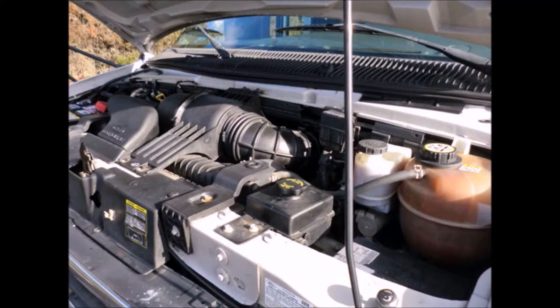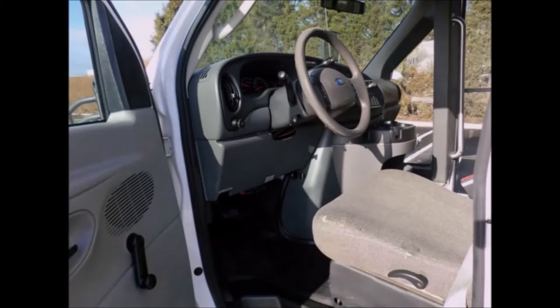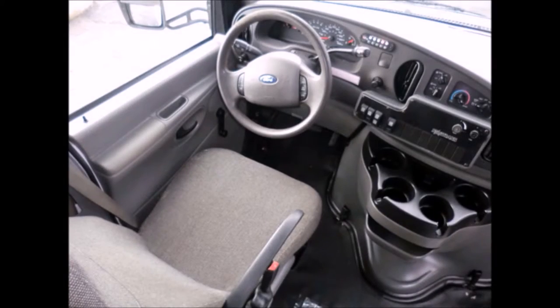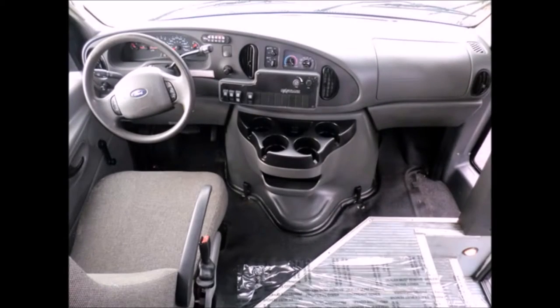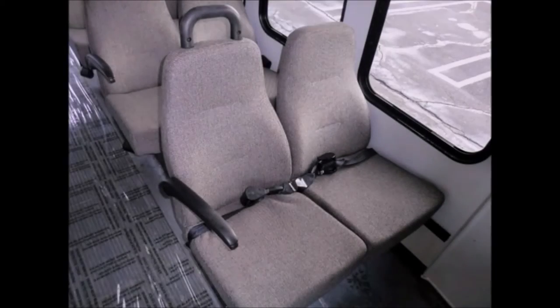All fluids have been checked and changed as needed. Dual oversized power mirrors, anti-lock brakes, cruise control, plus tilt wheel. Fully inspected and ready for immediate delivery.